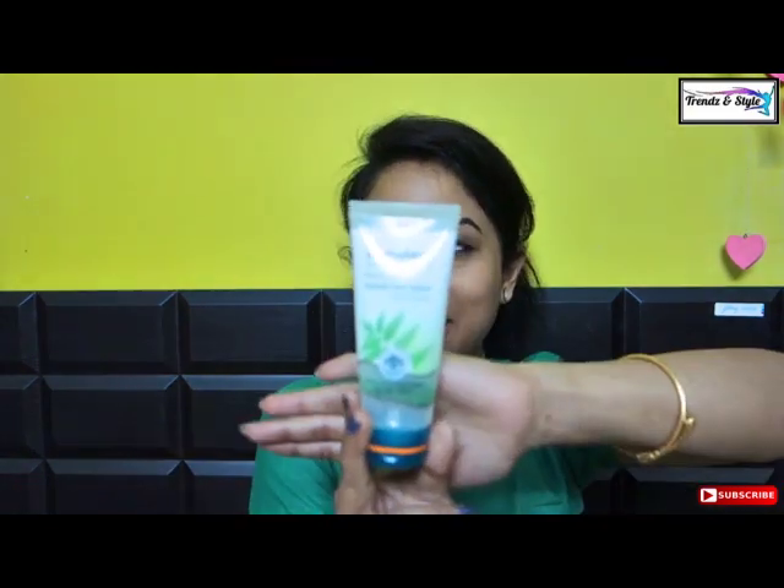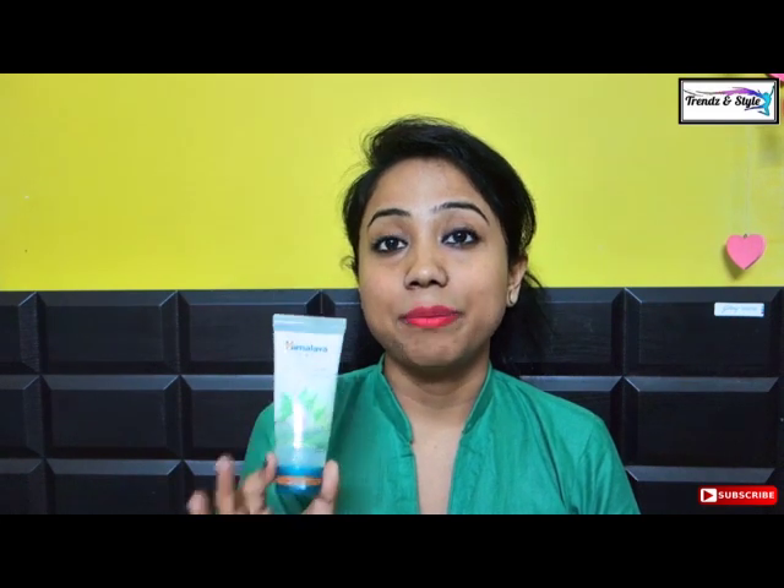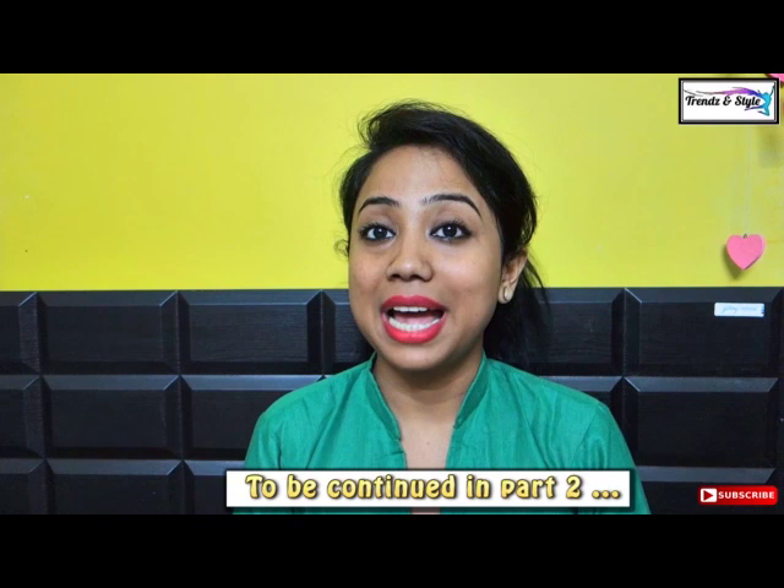My fifth pick is the Himalaya Neem Face Wash. This is a very common pick but I just can't miss it from my list because despite being very reasonably priced, this face wash is comparable to many high-end anti-pimple face washes. The 50 ml retails for 60 rupees and the 100 ml for 120 rupees. It maintains skin pH, oil balance, and prevents acne. Himalaya is a chemical-free herbal brand. Here ends my first episode of the top 10 organic brand face wash video.